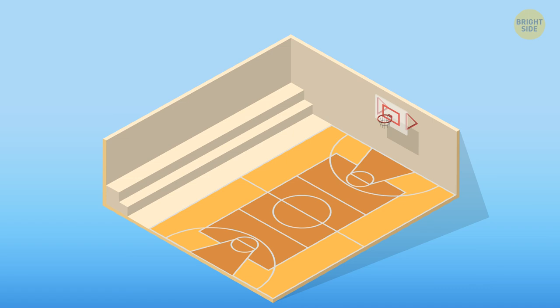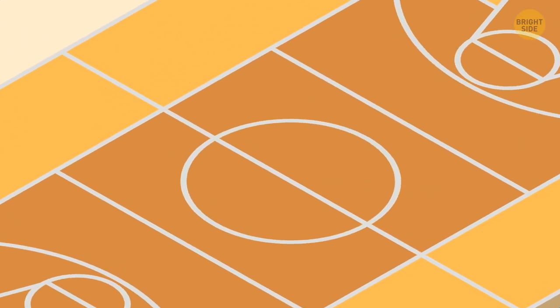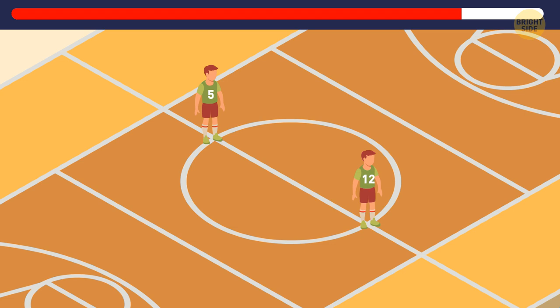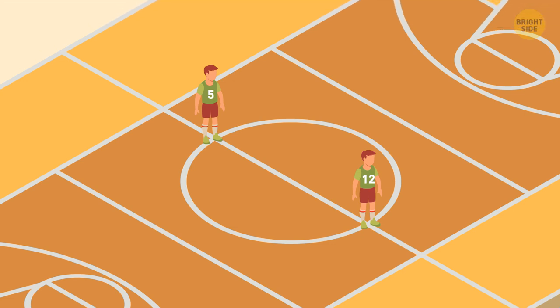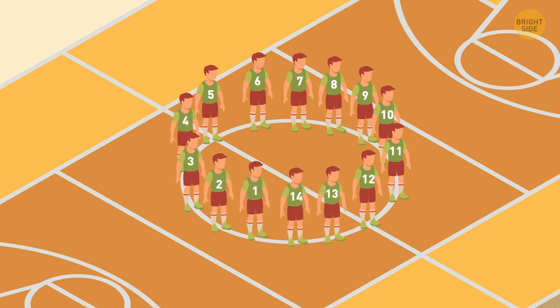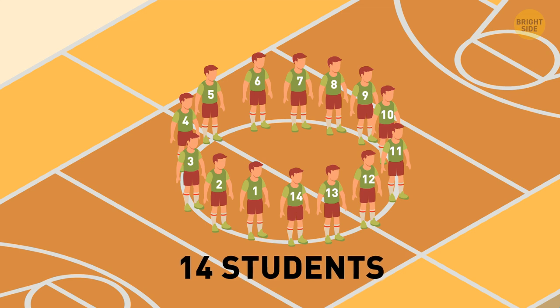In PE class, all students were standing in a circle. If the 5th student was exactly opposite the 12th student, how many students were in the circle? Between student number 5 and student number 12, there are 6 other students. If these two are opposite each other, then on the other side between them, there are also 6 students. This makes 14 students in the circle.